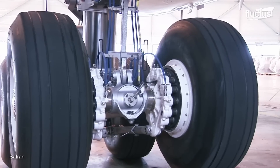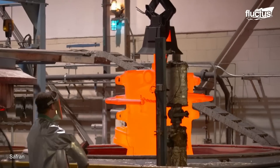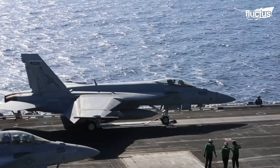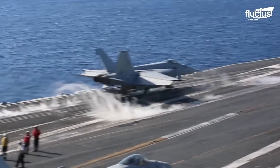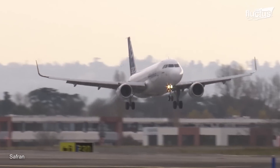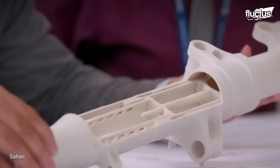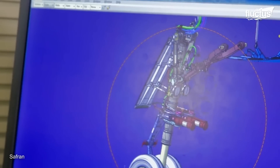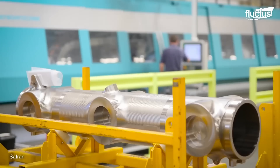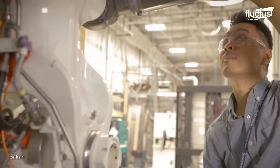One of the global leaders is Safran Landing Systems. Based in France, this aerospace company designs and manufactures struts, brakes, and other landing gear components for both commercial and military aircraft. One of their biggest clients is Airbus, which supplies planes to dozens of airlines worldwide. During the landing gear design process, Safran uses state-of-the-art 3D modeling and advanced engineering to ensure they are providing the best possible product.